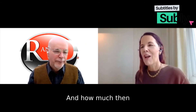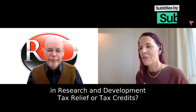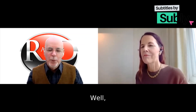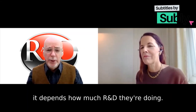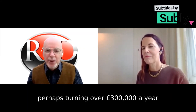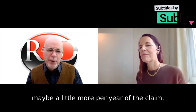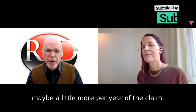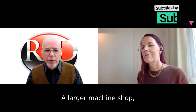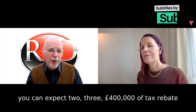How much does a machine shop get in research and development tax relief or tax credit? Well, it depends how much R&D they're doing. A small machine shop perhaps turning over £300,000 a year might expect back up to £40,000 per year on a claim. A larger machine shop turning over a few million can expect two, three, or four hundred thousand pounds of tax rebate or credit.